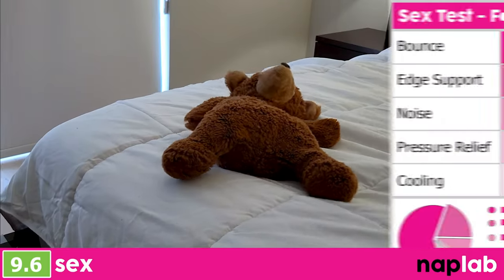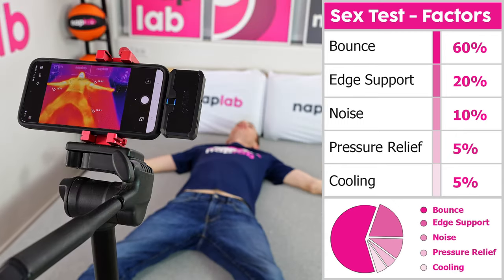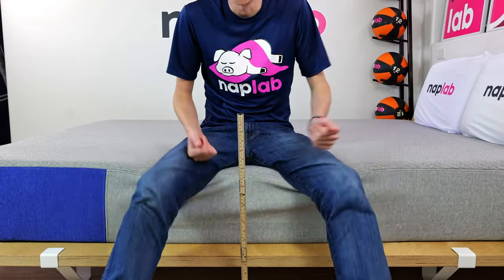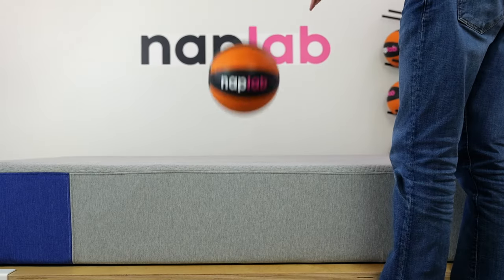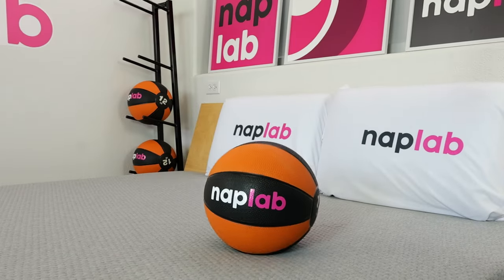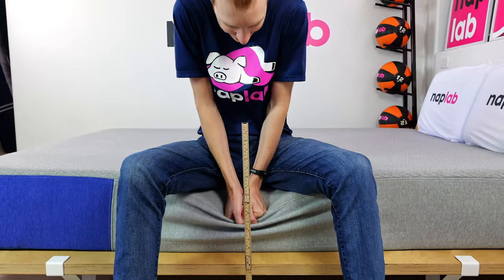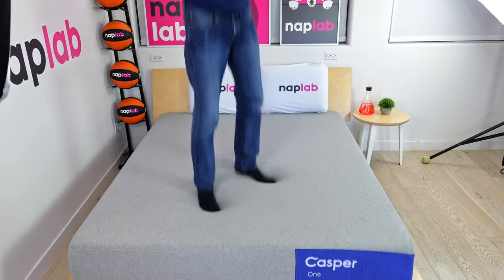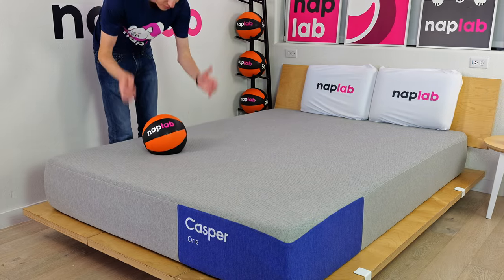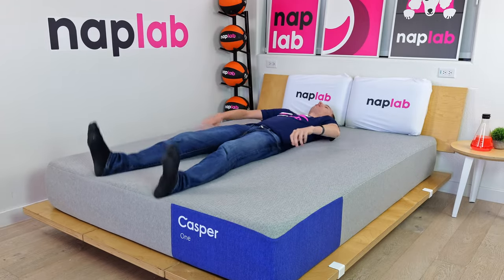Our sex test uses a weighted formula to assess sex performance. Higher bounce and more supportive edges are the most important factors, with noise, pressure relief, and cooling being lesser weighted inputs. The Casper 1 has excellent sex performance. We measured bounce at a moderate level with 8.77 inches — certainly more bounce is better, but 8.77 inches is enough so that the mattress works with you. Edge support while sitting was sufficiently strong enough to earn good marks. That said, the lack of coils does create a rhythm problem. Even so, the comfortable surface, reasonable energy return, and good enough bounce mean for most sleepers the horizontal hokey-pokey won't be problematic.